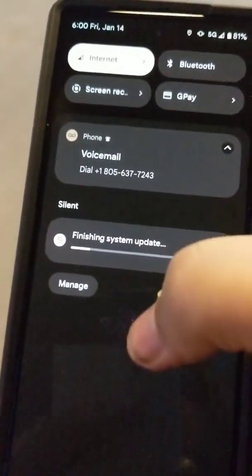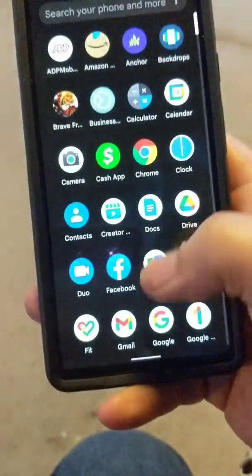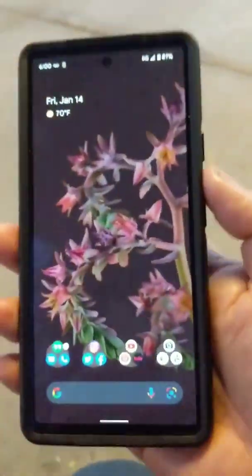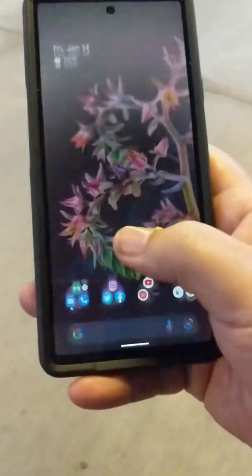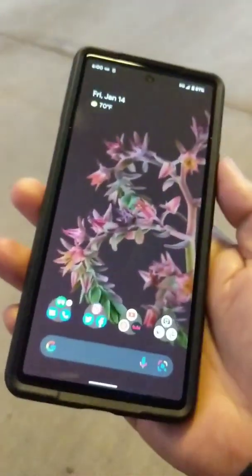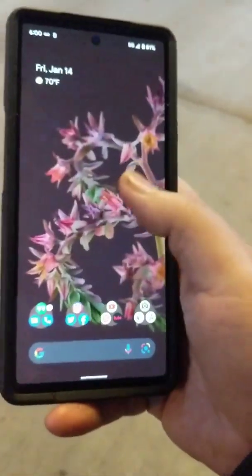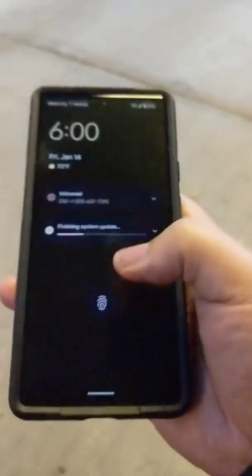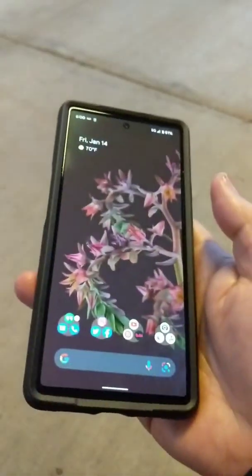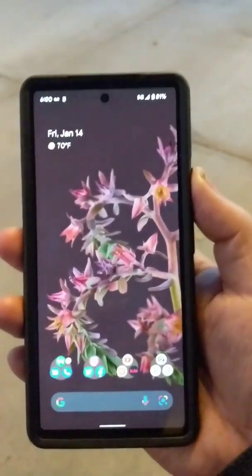That's finishing up the system update. One thing I think someone's going to ask: how's the fingerprint sensor? Well, it feels the same — it's doing fine, but doesn't feel like it's any quicker.